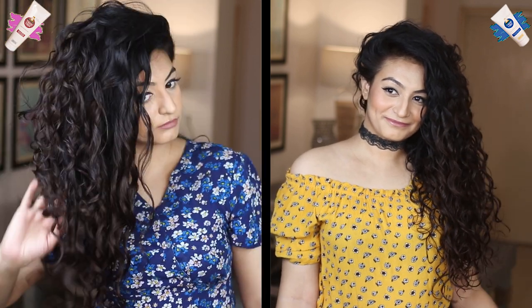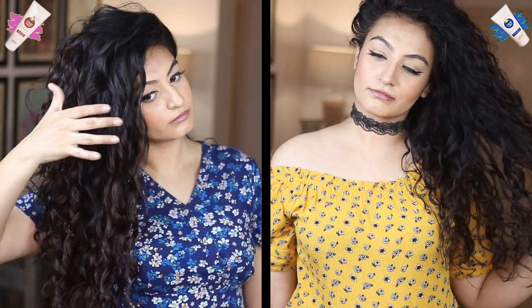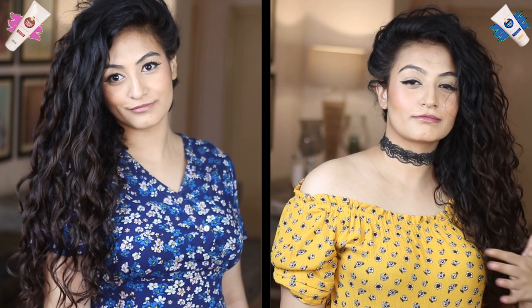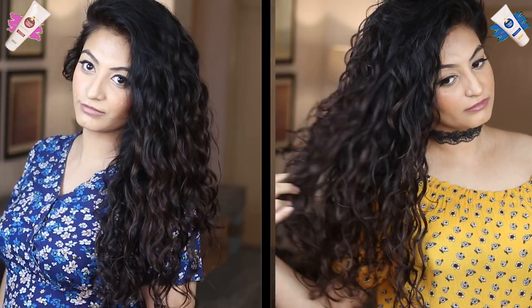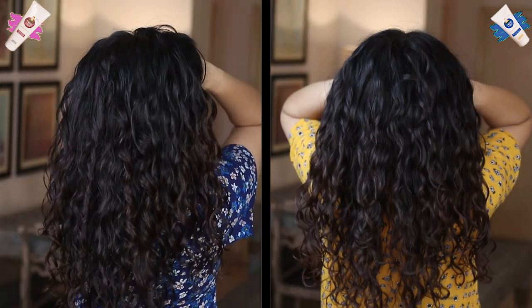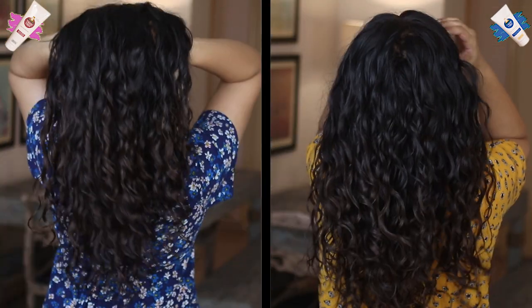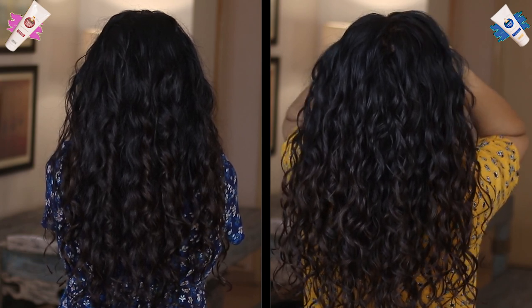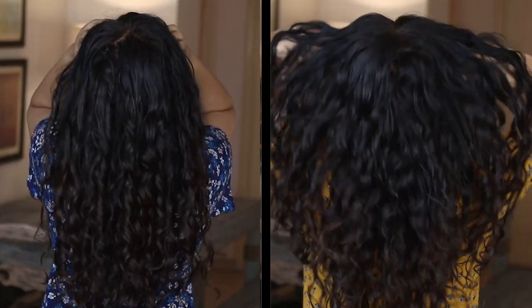I also see a lot more definition on the curl cream side. On day one I didn't see a lot of difference in volume — there was a tiny difference, with a little more volume on the curl cream side. The real difference I saw was five to six hours post-sotcing on day one, and of course on day two the curl cream side had way more definition and lots of volume. My hair kept getting bigger and fuller. I plan to demonstrate these differences in future videos — let me know if you spot any differences in the footage.